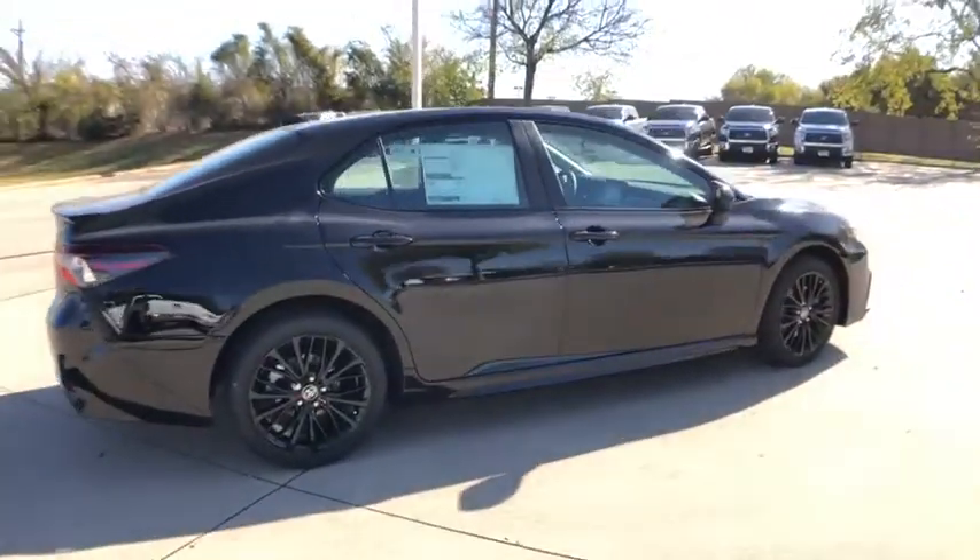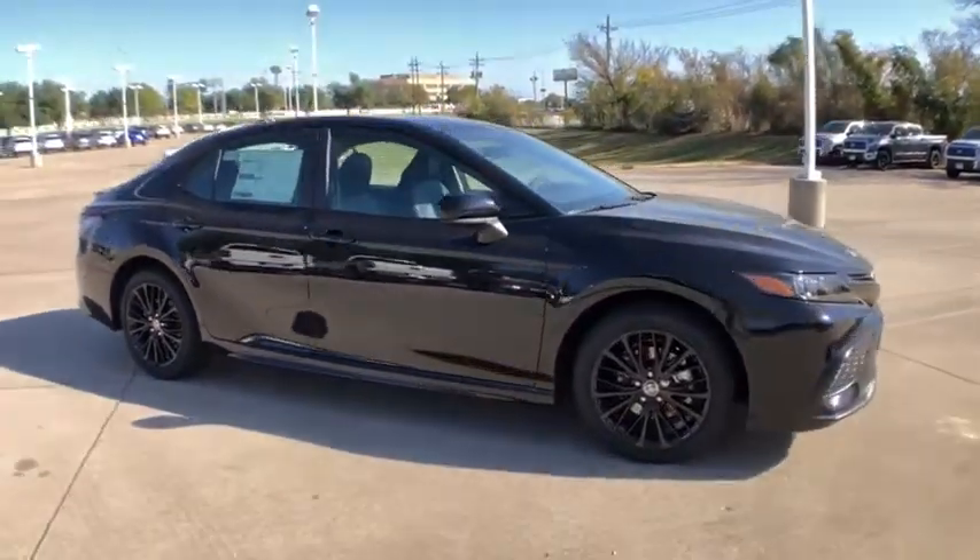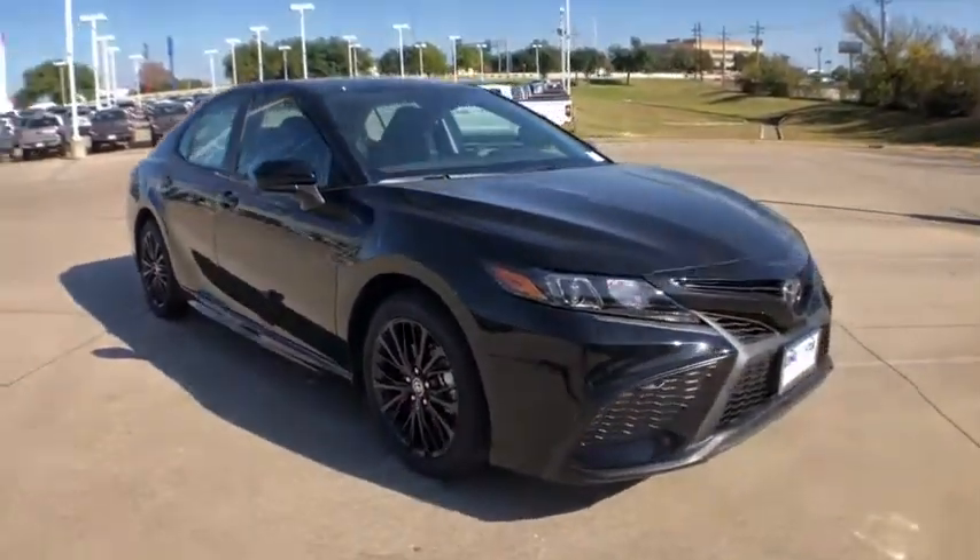Traction control, dual airbags, alloy wheels, power steering, four-wheel disc brakes, trip computer, security system, rear window defroster.